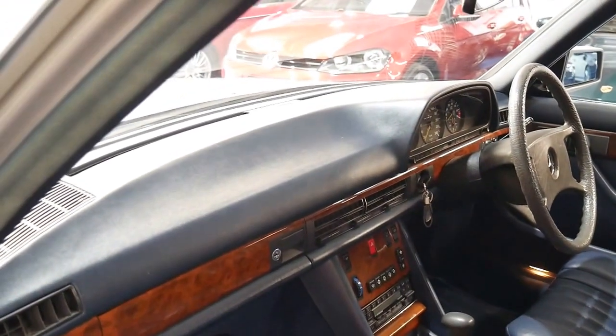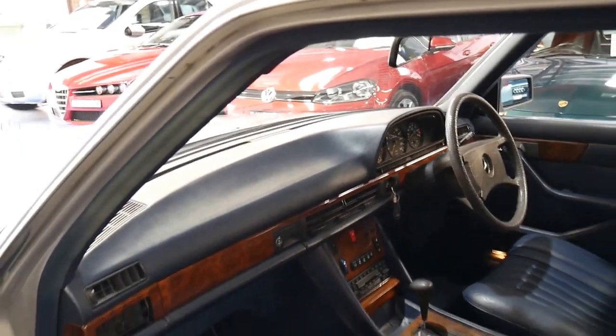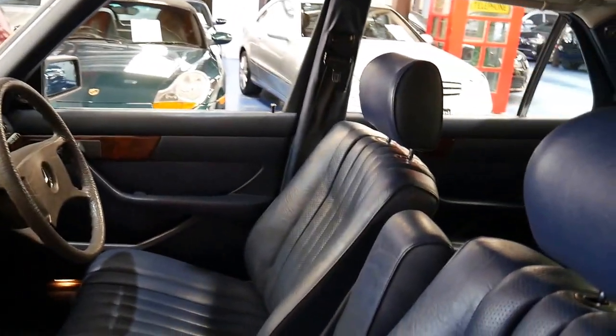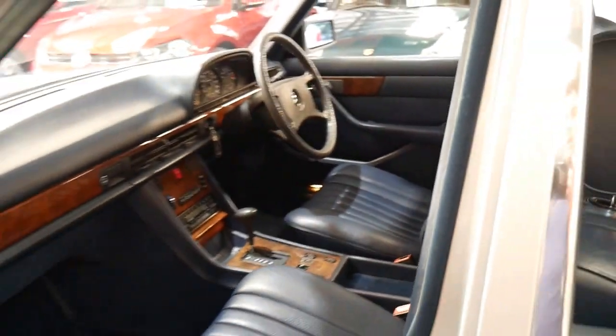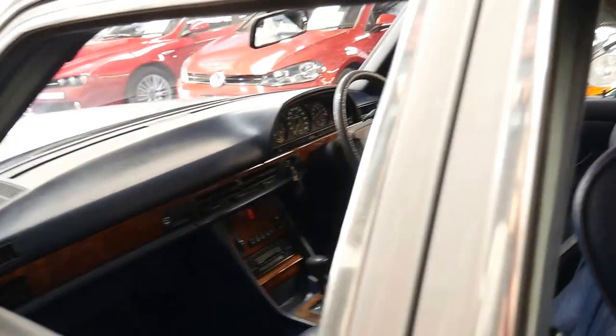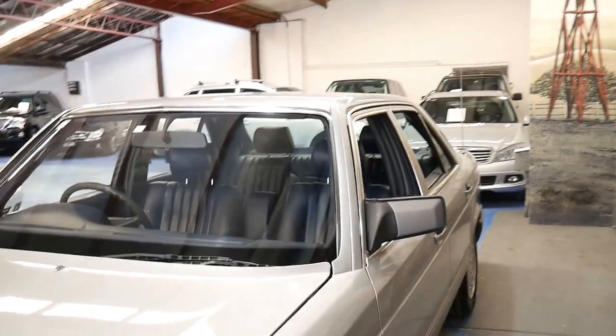The timber work is excellent and the dash doesn't have any cracks in it at all, and the interior is as new. The car drives absolutely beautifully. It's never been involved in a major accident and I think represents incredible value.